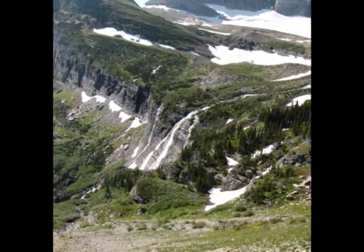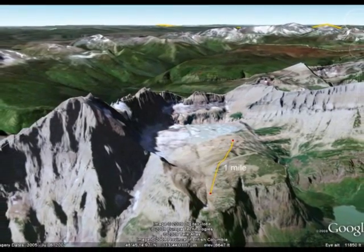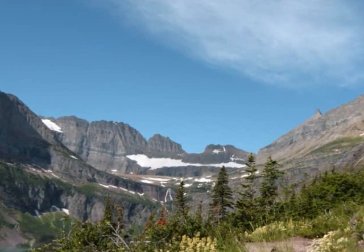Moving further up, the next thing you notice is the glacial cirque that the Grinnell Glacier is in. This, of course, was formed by the erosive power of the glacier to create the half bowl shape you see today.